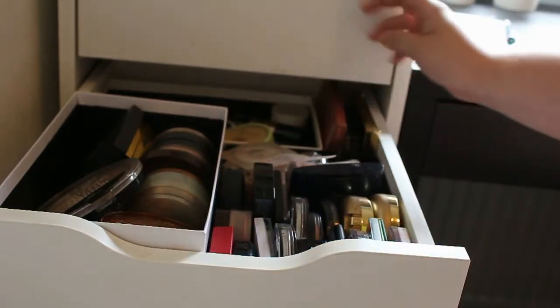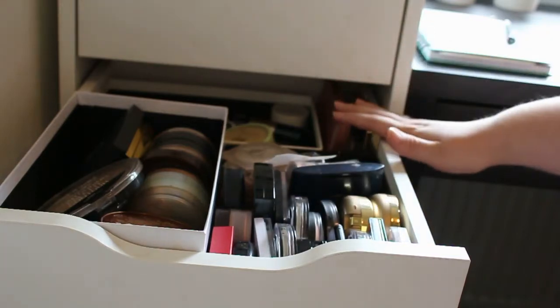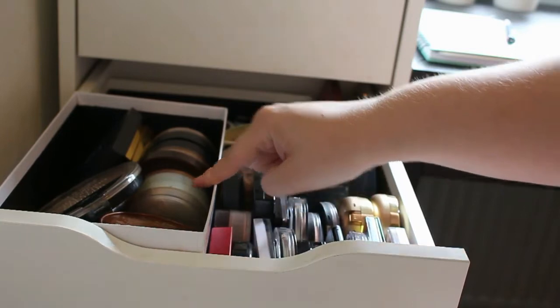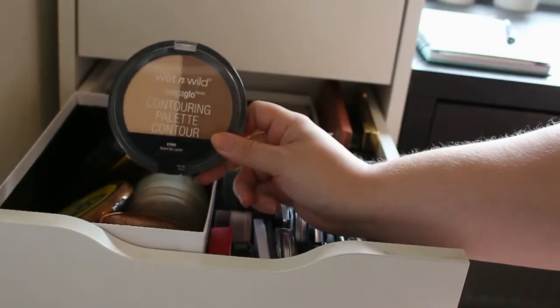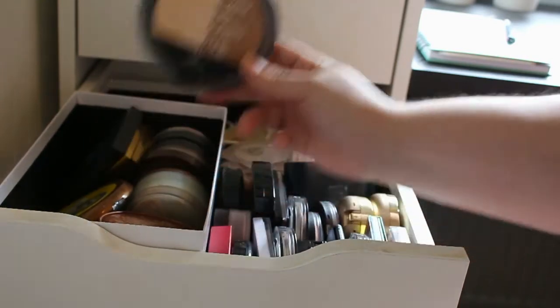I got my highlights in the back and some small palettes of mix-and-match over here. But we are starting off with my bronzers and contours and the first one I'm going to pick up is this Wet and Wild Contouring Palette, and I really love this one so it's definitely going to stay.